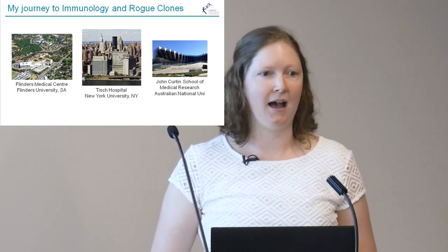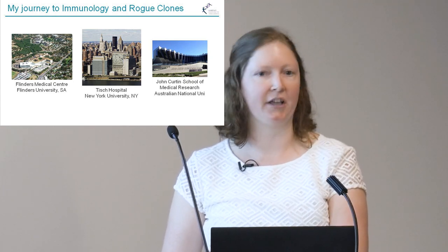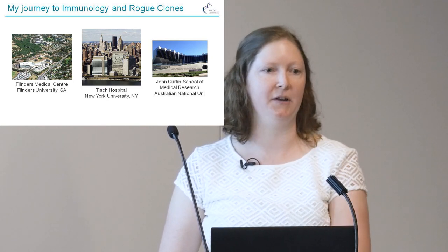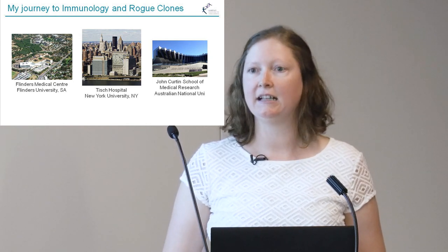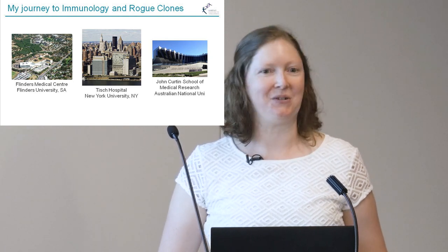That's where I learned from some great clinicians and scientists about autoimmune disease. After finishing my PhD, I spent three years working in New York at New York University, working in a hospital environment on the East River — Tisch Hospital, part of the New York University School of Medicine — still focused on autoimmune disease.